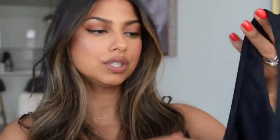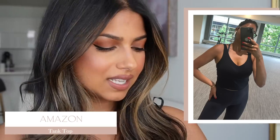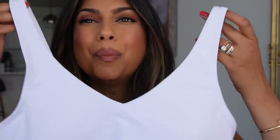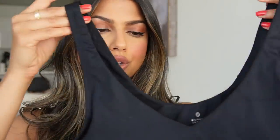Next I have this workout tank top from Amazon — I just wear it out and about too. It has a built-in bra, which is really nice, and it just hugs you in all the right places. I also bought it in white but I'm not a fan of that shade of white, so I'd recommend getting it in a darker color like navy. I'd also say to size up with this one.